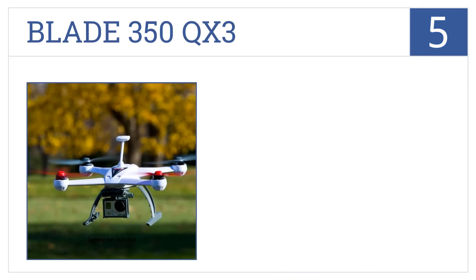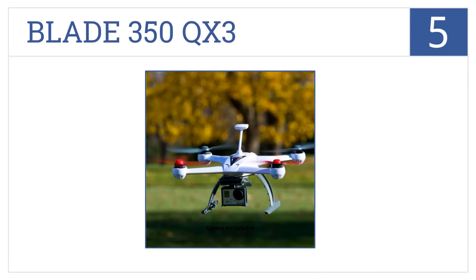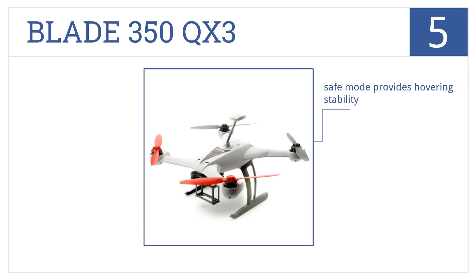The Blade 350 QX3 is number five on our countdown. It has a mast-mounted antenna for improved performance and is very easy to fly, making it a perfect option for a beginner. Its safe mode provides hovering stability and it's ideal for aerial shots, but it's pricey for the value it offers.